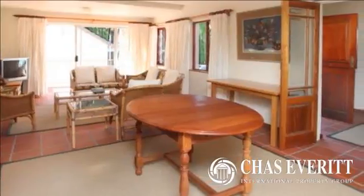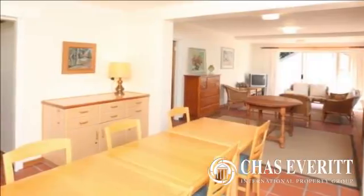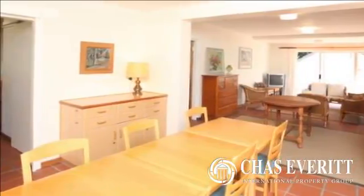This home boasts four large entertainment areas with a family room leading onto an undercover braai patio. There is also a spacious, well-planned kitchen with a large walk-in pantry and separate laundry room.